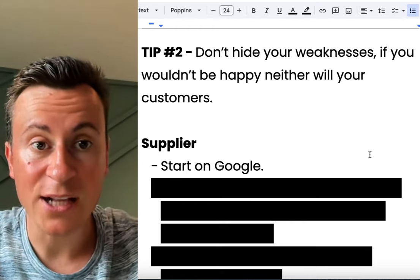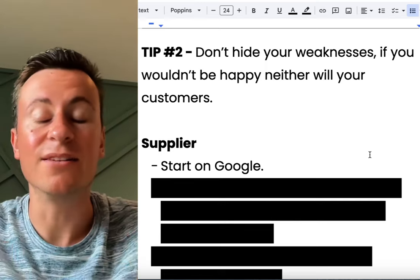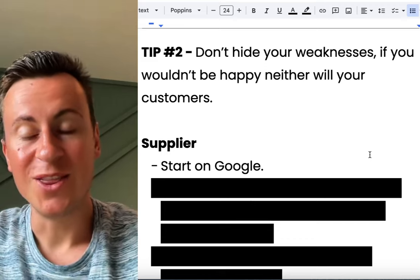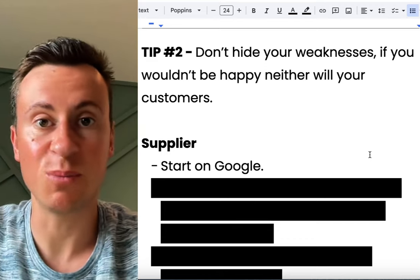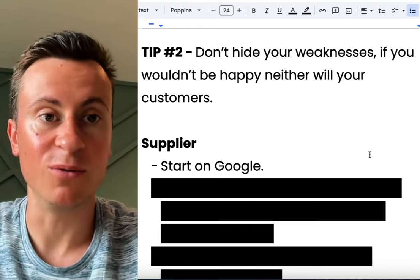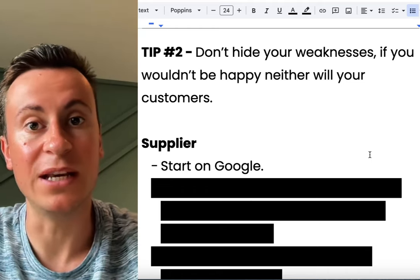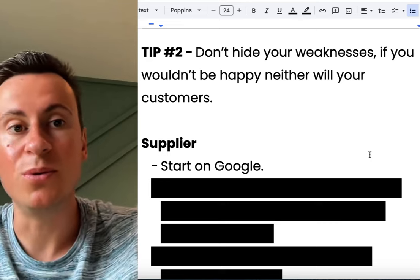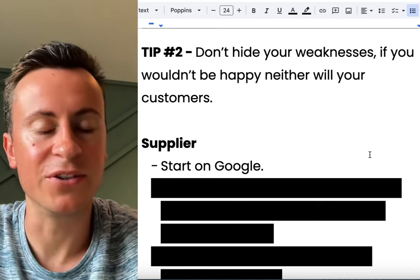Try to spin delivery times into a positive thing. For example, if you're selling personalized products and delivery takes two weeks, address that on your product page and say: 'Delivery takes two weeks because we want to make sure we make it to the best of our abilities, as high quality as possible, so that when you receive it you're going to absolutely love it. Rather than rush the manufacturing process, we'd rather take those extra few days to make sure it's absolutely perfect for you.' For most people that will be a positive rather than a negative.